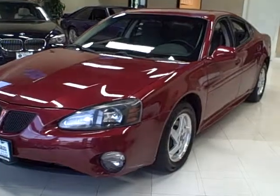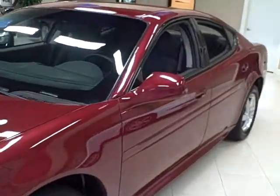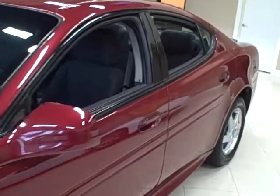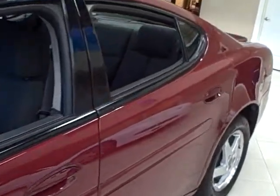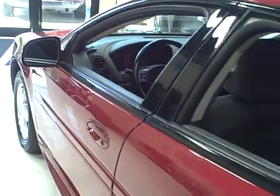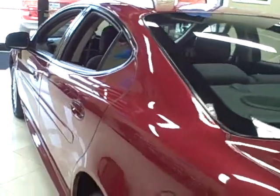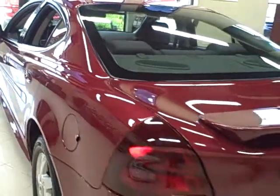This 2004 Pontiac Grand Prix is available from Titan Auto Sales. It features a gray cloth interior wrapped in a sport red metallic exterior. This Grand Prix is the GT2 edition. It is very clean and runs smoothly, fully serviced.